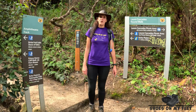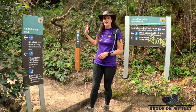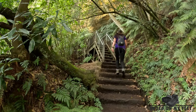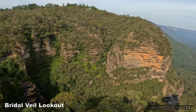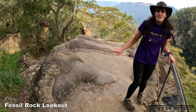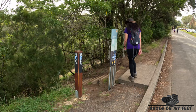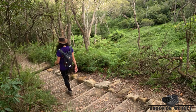We've come up from Lura Cascades and the top of Bridalvale Falls. If you want to go to the bottom of Bridalvale Falls, take the downhill track; if you want to continue along the Grand Clifftop Walk, take the up track. This unique rock formation gives Fossil Rock Lookout its name. Over 10 million dollars has been spent constructing and upgrading these walking tracks.